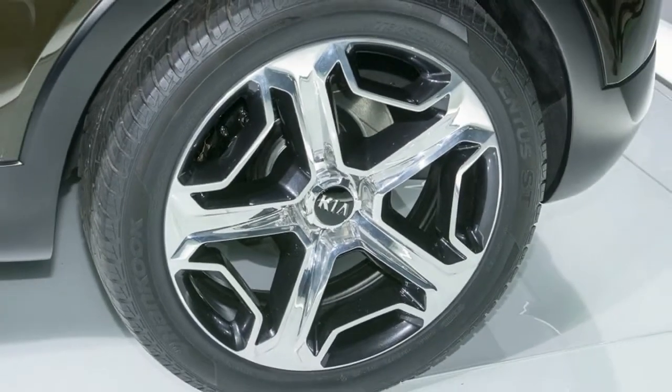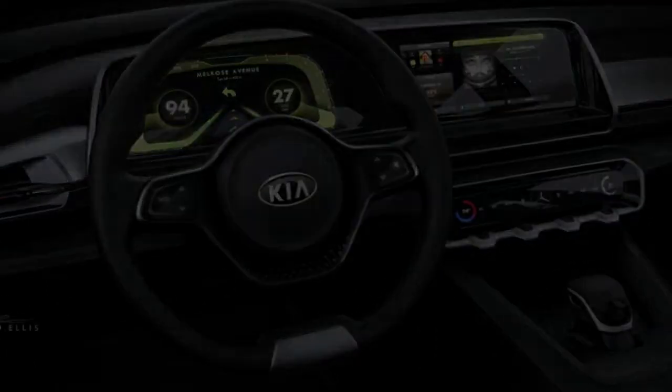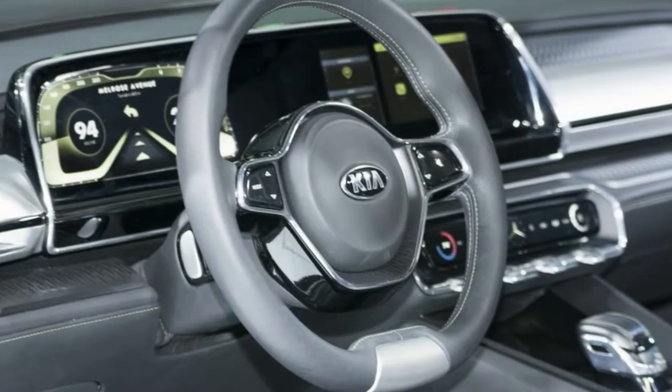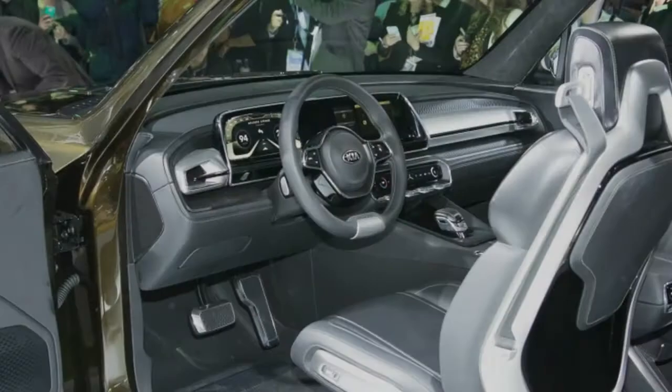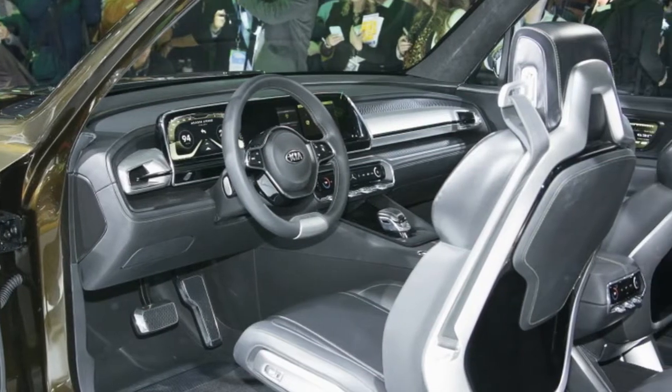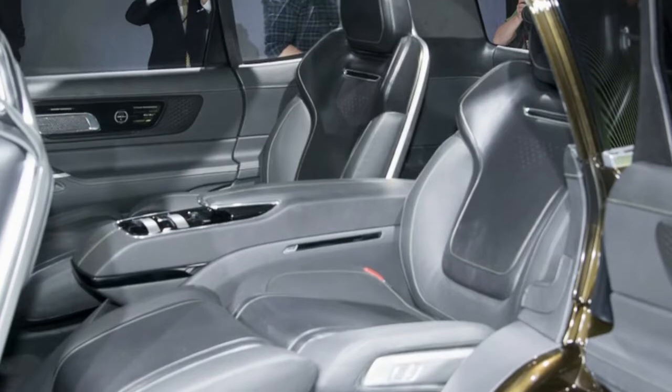This is a big bus, measuring 196.9 inches in length and 70.9 inches tall. That's more than half a foot longer than a Grand Cherokee and an inch taller. It's even a couple of inches longer than a modern Land Cruiser, although it is 3 inches shorter in terms of height.